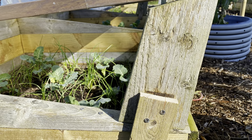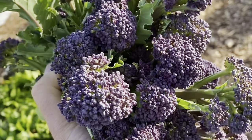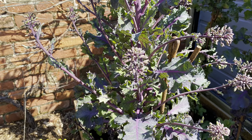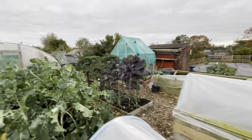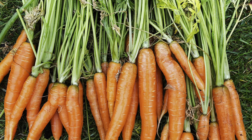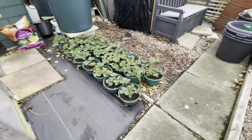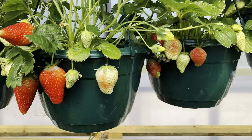Then in May all this purple sprouting broccoli here will be ready, sprouts will be coming to an end, and these collets will be giving their last flush of growth. All this purple sprouting broccoli will be ready, we'll still have loads of carrots, this kale will be in its last flush of growth, and we'll have our first strawberries - although actually it'll be these strawberries that'll be the first because they'll be up in the roof in the polytunnel.